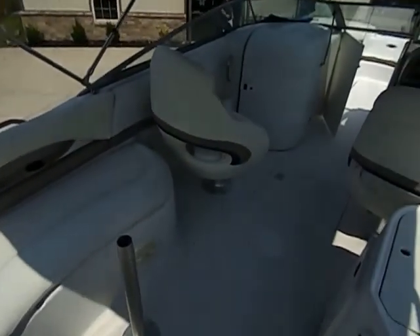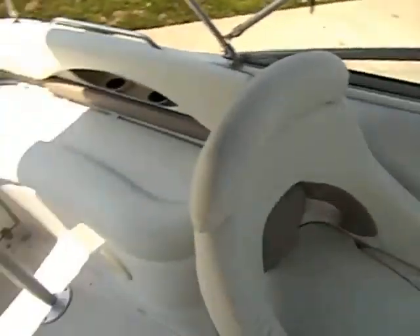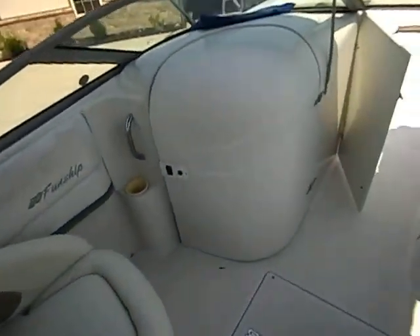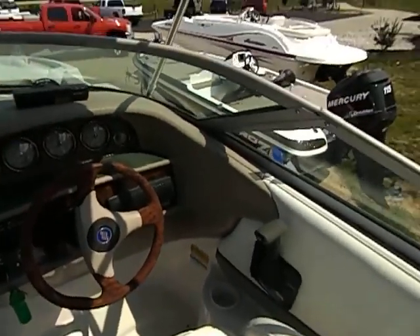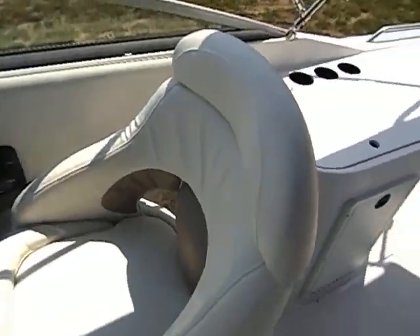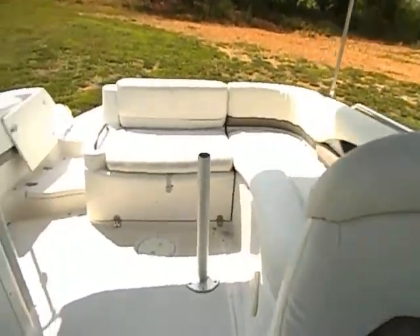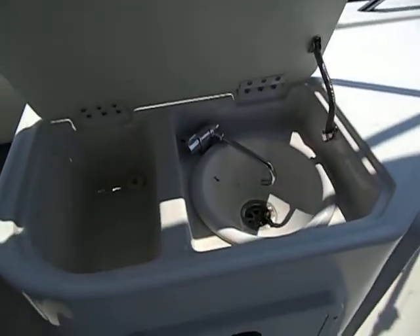L-shaped rear bench seat. Two big captain's chairs. I got the pole for it, but I didn't get the table, so count that into your bidding — you'll need a table if you even want one. It's got a big room here, a sink, and a portable porta-potty. There's your helm there, a trash can, and sink and stuff here.